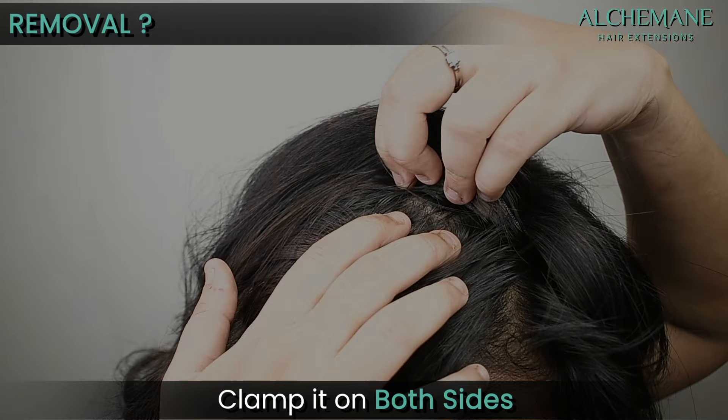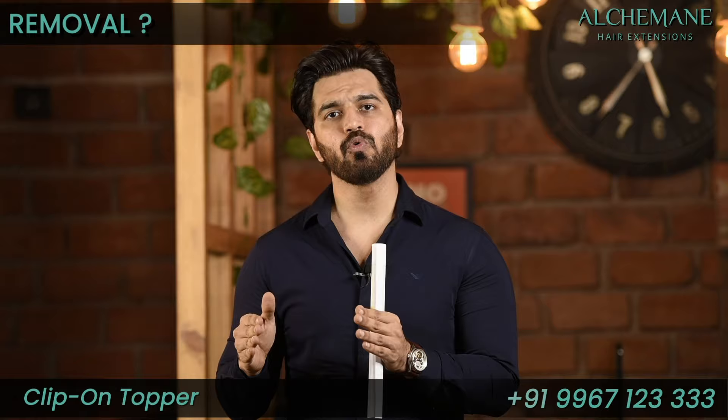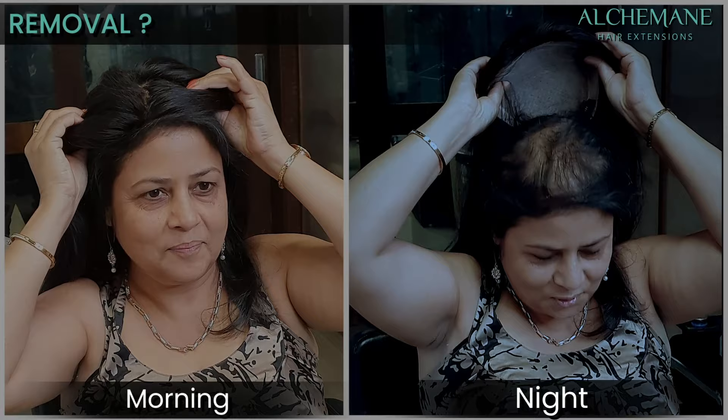I'm going to show you how to remove these clip-on extensions. It's very very easy — these are clip-on hair extensions. Very gently, you press the clip on both sides and you can remove it easily. There is absolutely no issue. Removing these extensions is very easy — all you have to do is wear it in the morning and you can remove it at night.